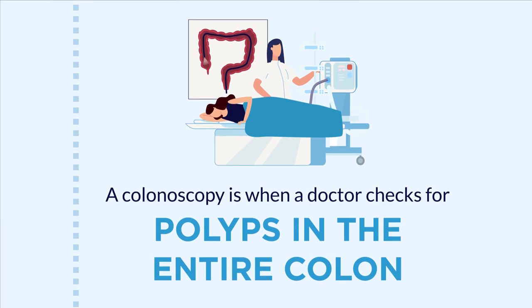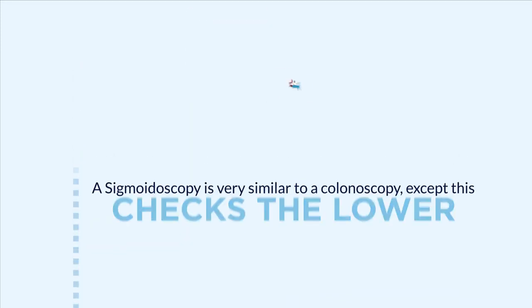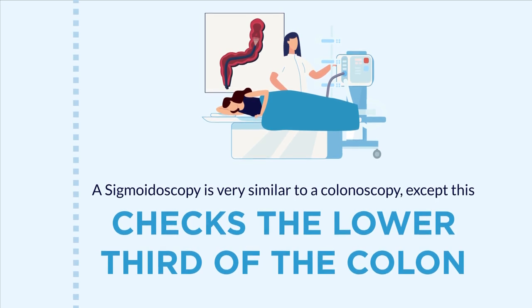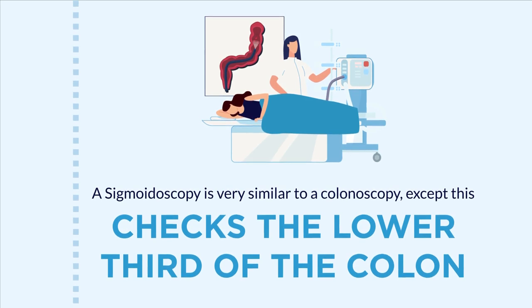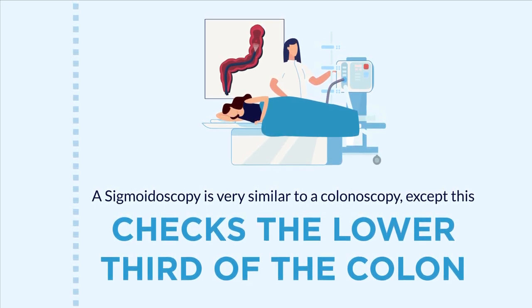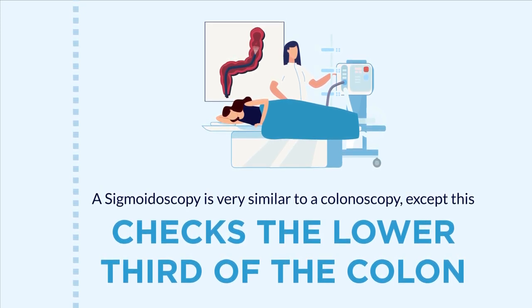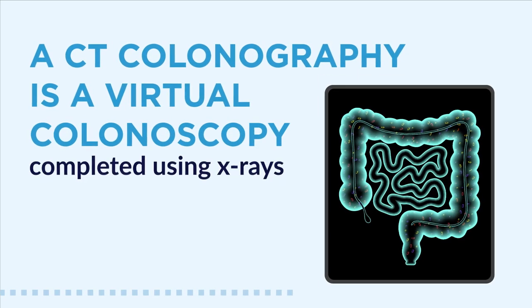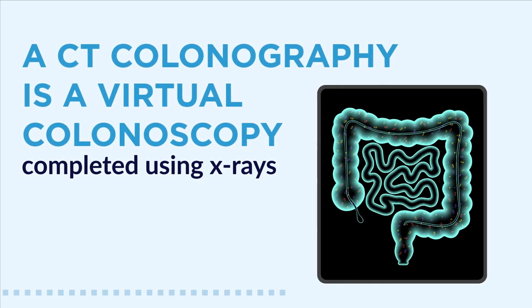A colonoscopy is a very comprehensive test and could be done every 10 years. A sigmoidoscopy is very similar to a colonoscopy, except it checks the lower third of the colon and can be done every five years, or every 10 years in combination with a FIT test, which we will review shortly.